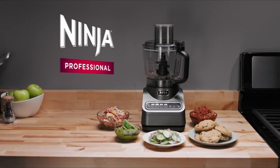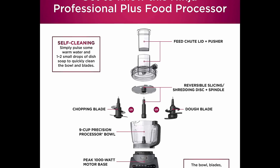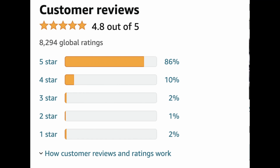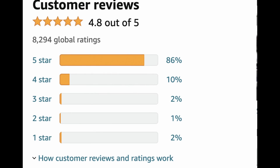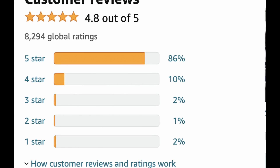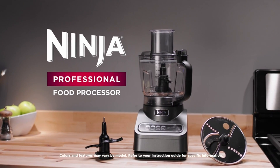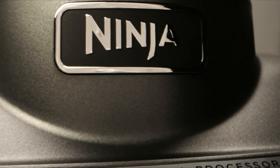And best of all, it is easy to clean. All parts are BPA-free and dishwasher-safe. This has over 8,000 amazing 5-star reviews on Amazon. You can find the link in the description for only $79.99.